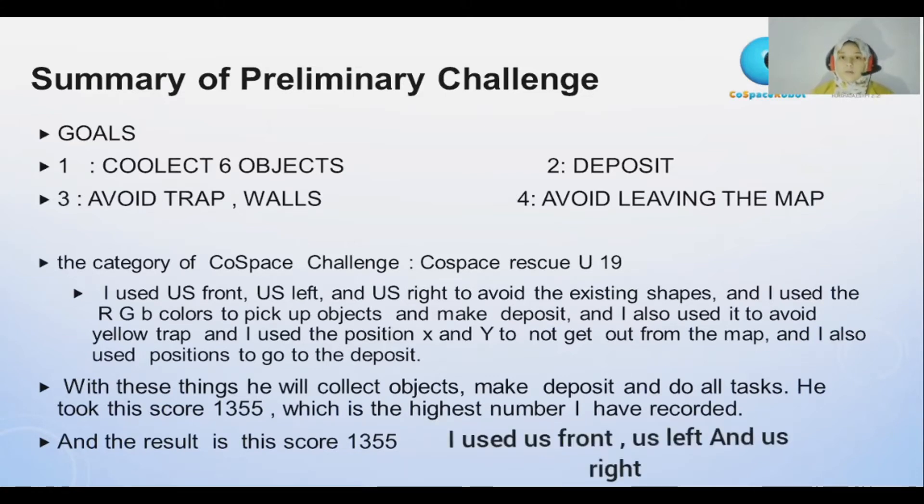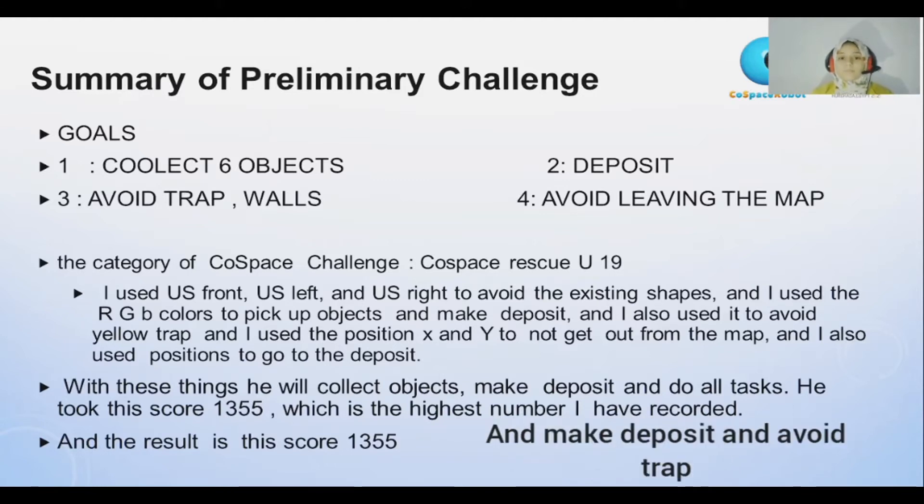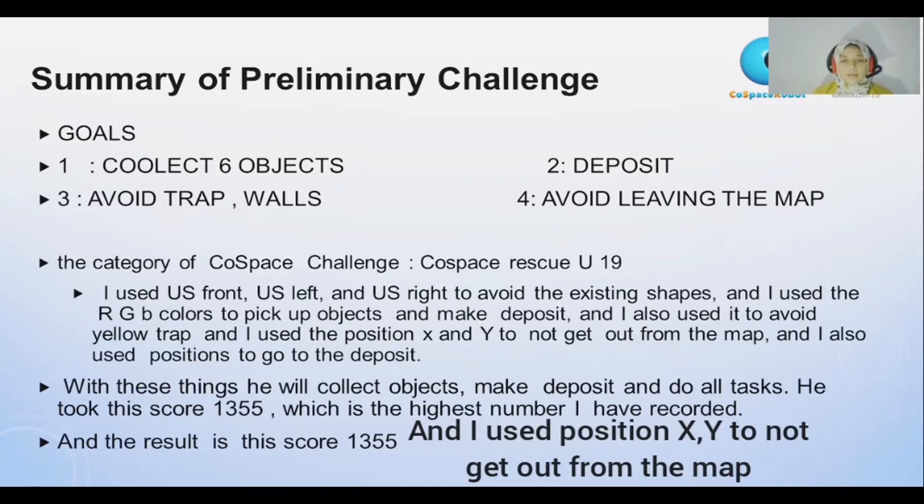I use ultrasonic front, ultrasonic left, and ultrasonic right to avoid existing shapes. I use RGB color to pick up objects, make deposit, and avoid traps. And I use position X and position Y to not get out from the map.